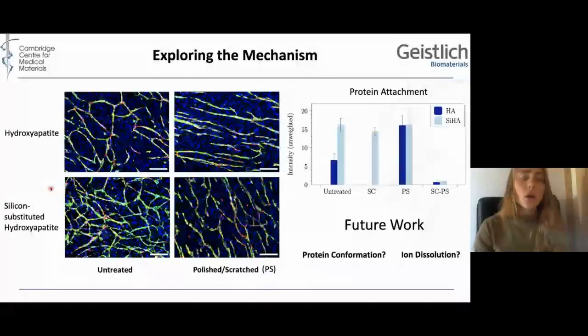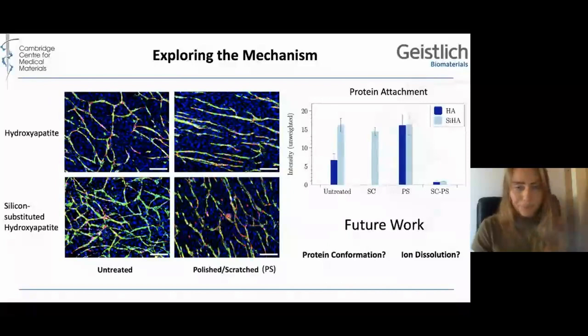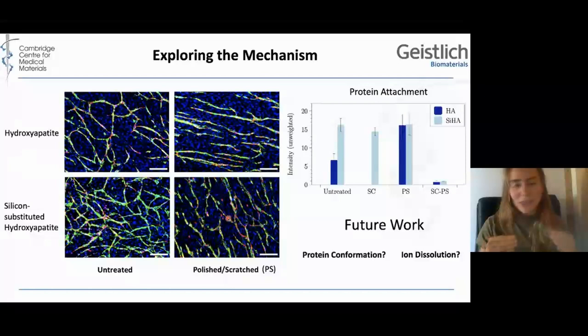By having smaller grains and thus increased nanoscale potential variations, we find that there is more blood vessel formation on silicon HA and a more complex network. When we assess on the polish-and-scratch samples, we still see more blood vessel formation on silicon HA, so there must be something other than topography influencing this. We initially thought it was because increased potential variations reduce the repulsion between the protein and the charge at the grain boundary, increasing protein attachment. But on the protein attachment assay on the PS samples, we see similar protein attachment, so something else must be influencing this.